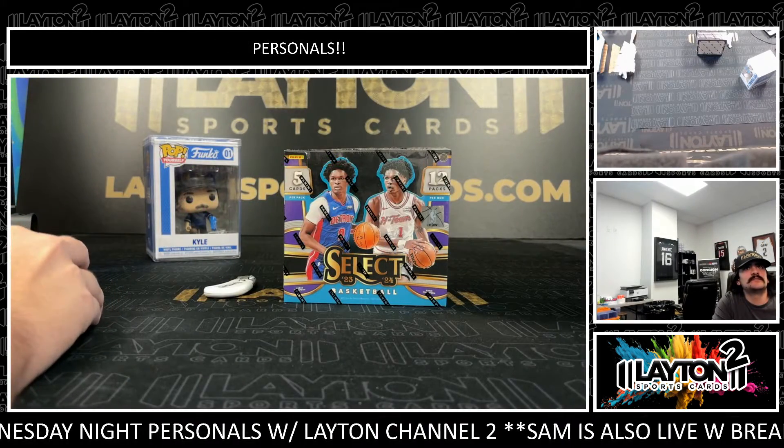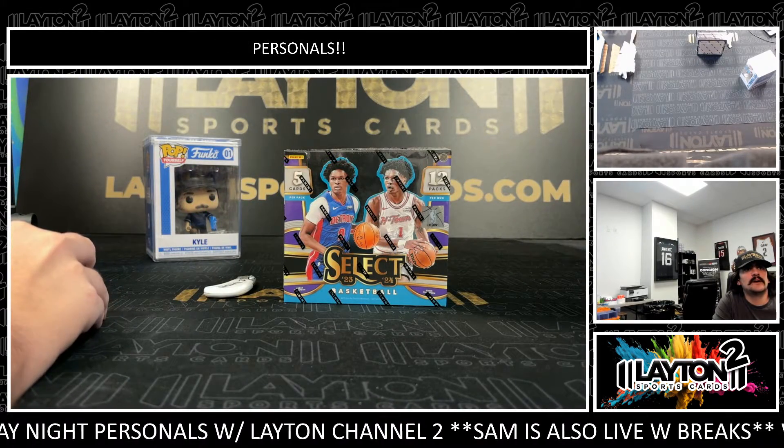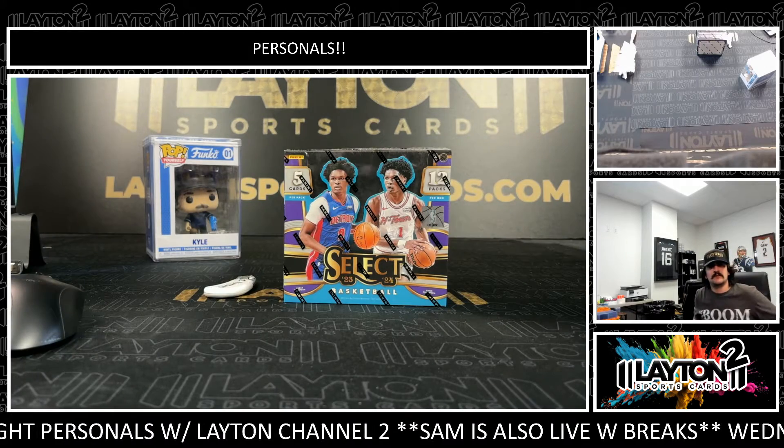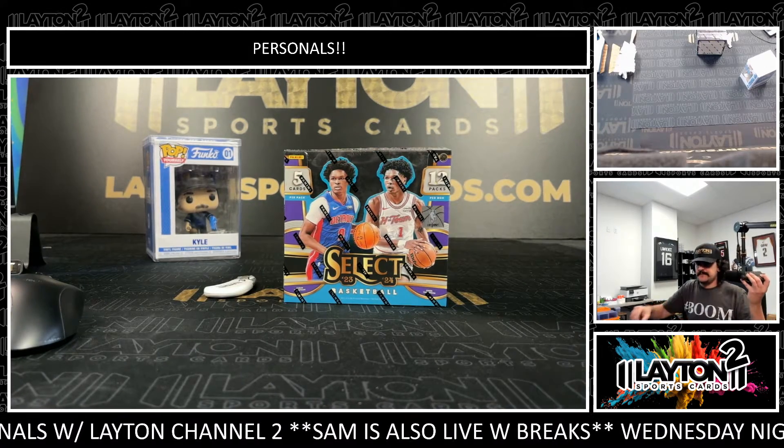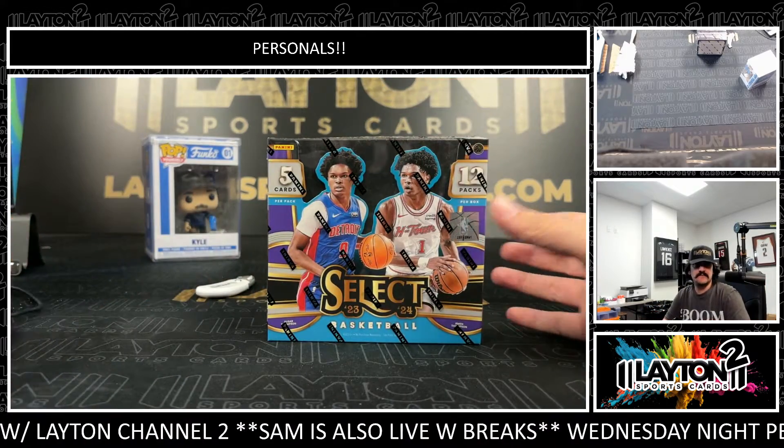What's going on everybody? Got Kyle here with Layton Sports Cards, ripping three boxes. This is going to be for James D — three boxes of 23-24 Select Basketball Hobby. Let's see what we got for you, sir.